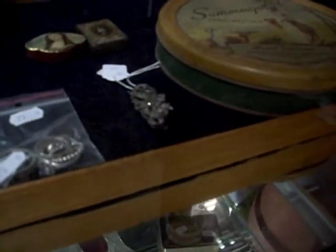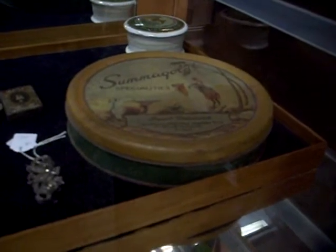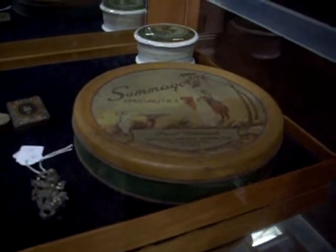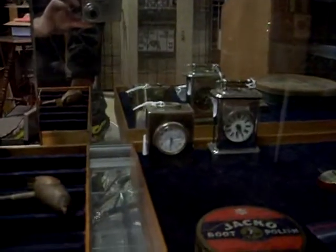Got some nice jewellery. I like this little silver Markazite sort of dress clip. Nice little Australian made summer gold specialty fruit delicacy tin. Our Victorian toothpaste pot. Little Jacko boot polish is cute. Little carriage clocks are really nice over the back. Some gold jewellery. Tate's throat pastels — cool little tin.